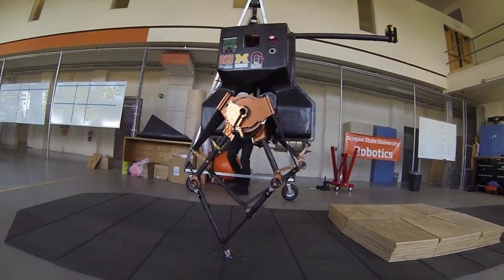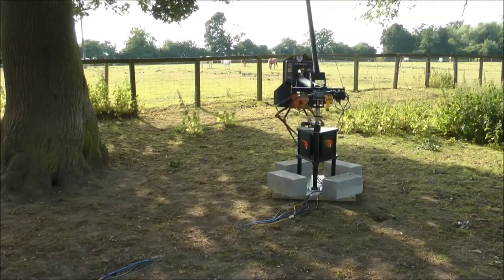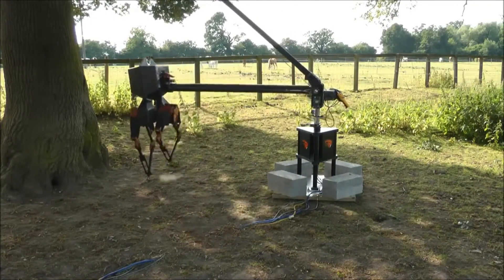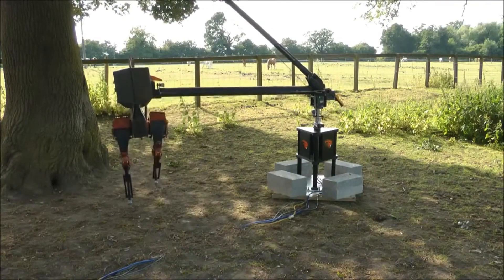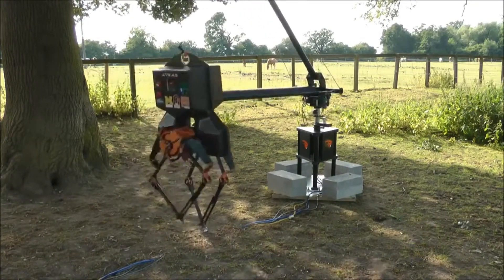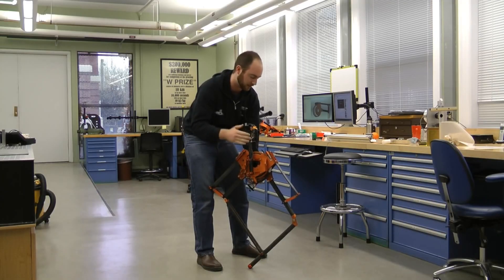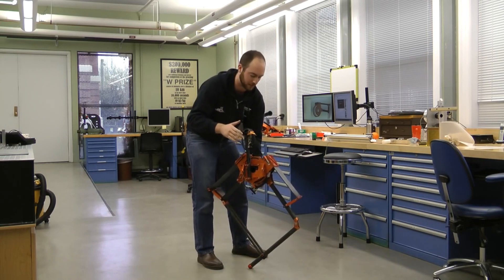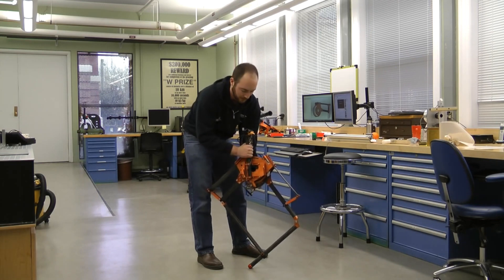Atreus can run up to 6.8 miles per hour. Scientists have used this robot for all sorts of studies — checking out different ways to control its movements and looking into how robots could help in physical therapy. Its unique skills make it a promising candidate for future robot and mobility research. It might even help find new ways to make prosthetics and rehabilitation better for folks who need them.